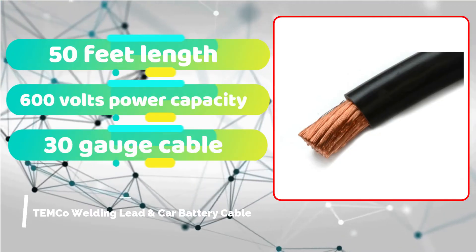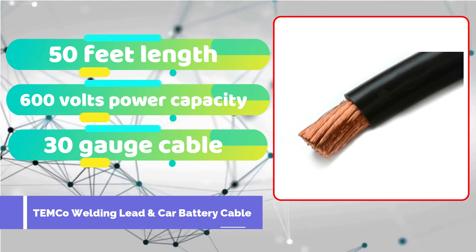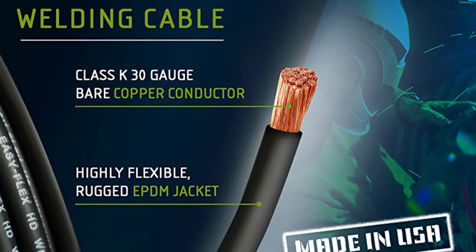Temco is a well-known brand that has previously garnered a lot of excellent comments. As a result, we recommend its welding cable. First, we have the Temco WC0012, which is the most trustworthy choice among our recommendations for the finest welding cable.